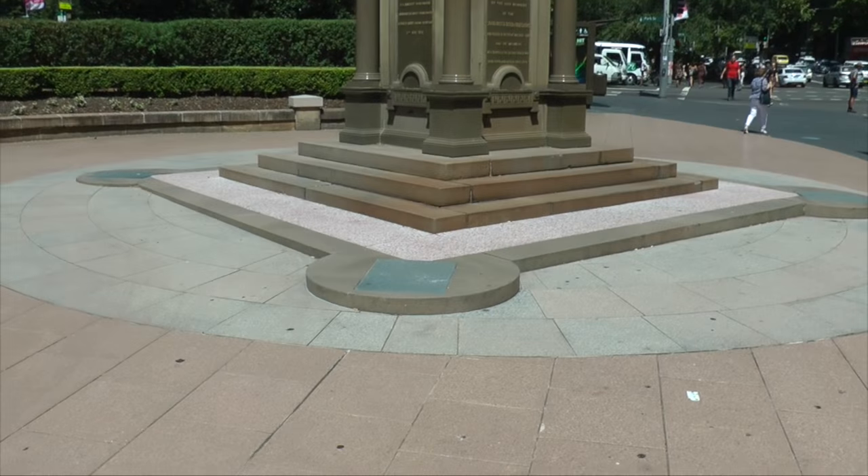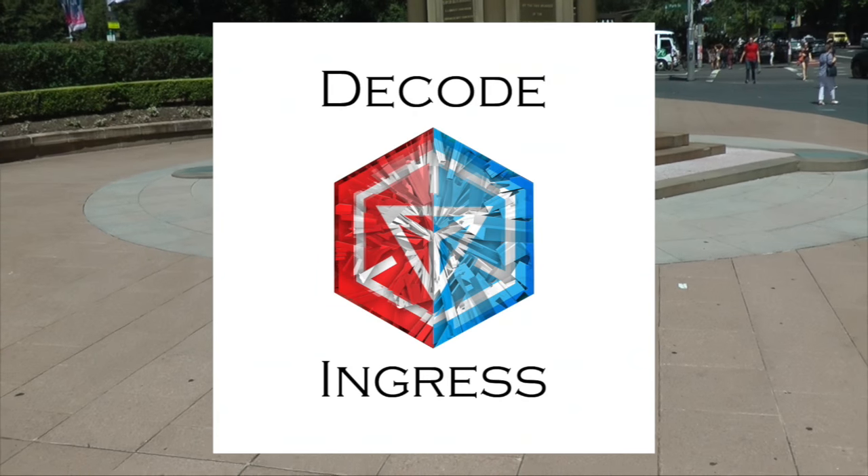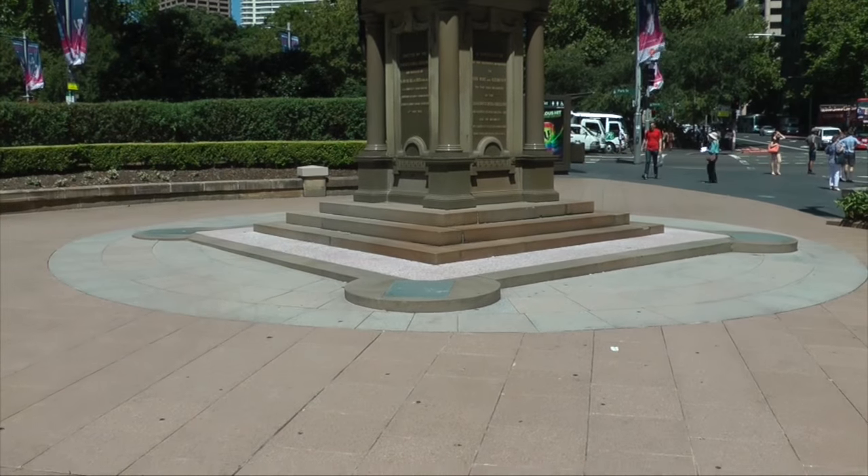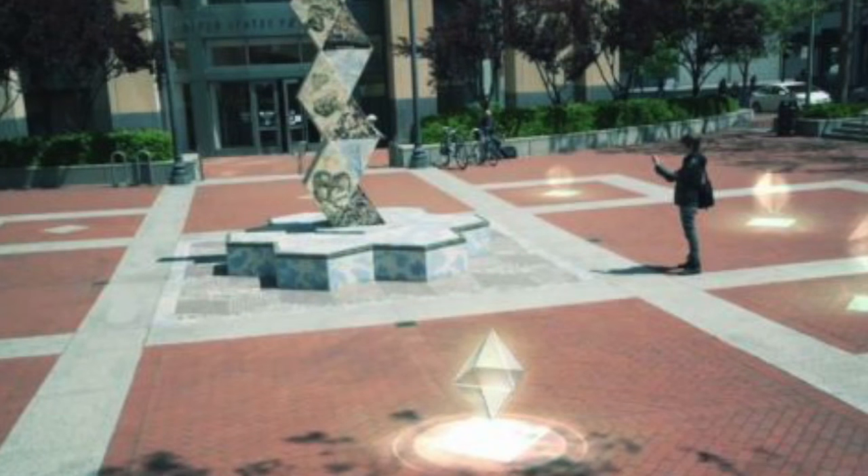Now, strangely enough, later on, sometime later, a viewer pointed out the game Ingress, and that they made the same configuration, the similar configuration.